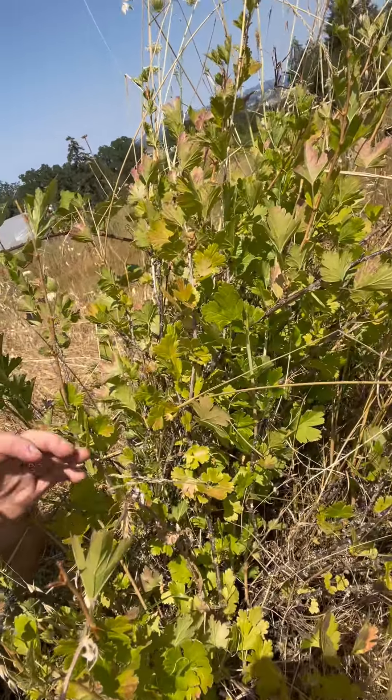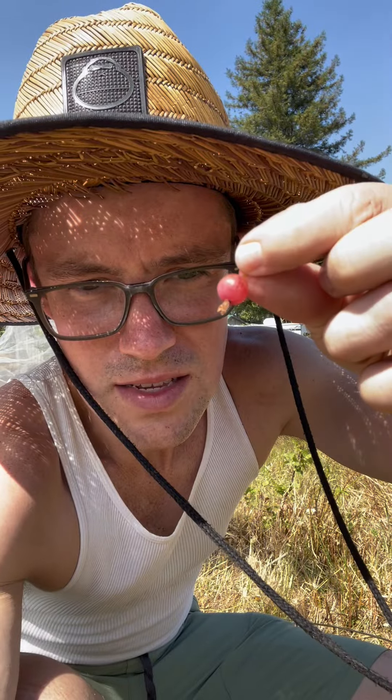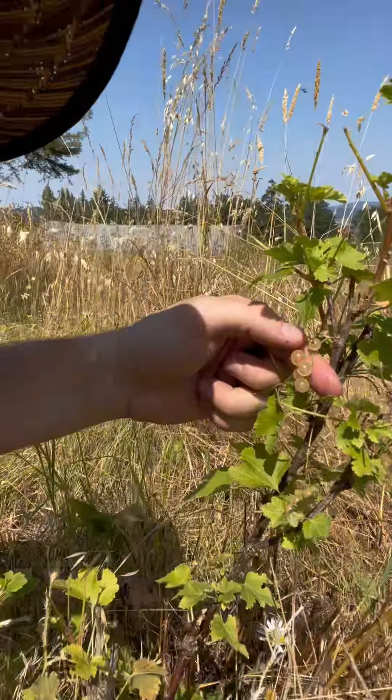Inside it looks like this. Pretty seedy. The Jostaberry is a cross between two berries. The first berry is a gooseberry, and that's what we've got going on here. Here's what that looks like. The other one it's crossed with is called a currant. Looks like this, and they're kind of like a tomato.